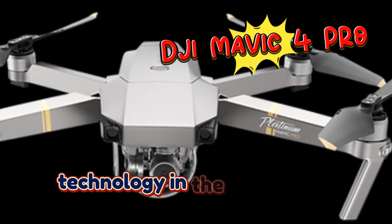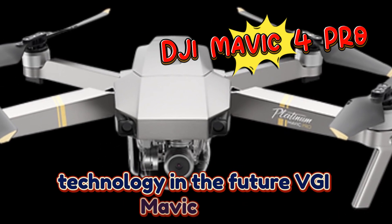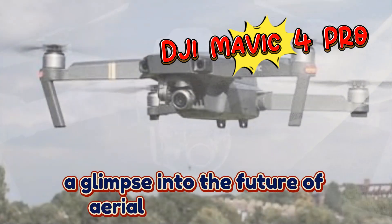Welcome back to my channel, Technology in the Future. DJI Mavic 4 Pro: a glimpse into the future of aerial cinematography.